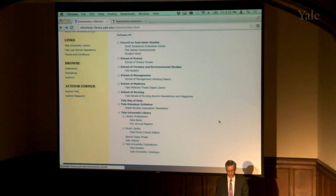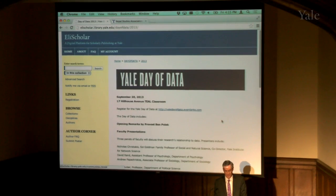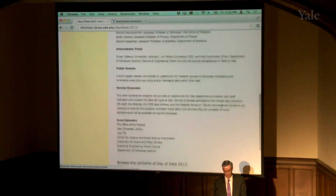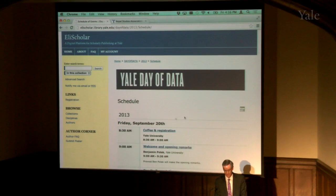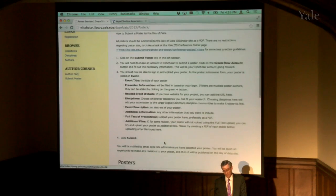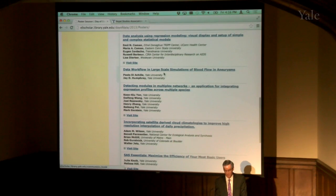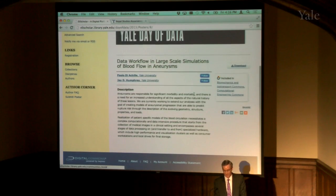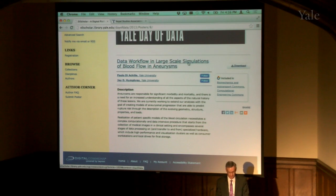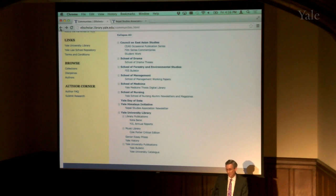Another type of content this is very useful for is conferences. We have one conference up — Yale Data. You can see information about the conference, browse the conference, see who's participating, and see the schedule of events. You can also see poster submissions and even submit posters — this takes you to where you can submit a poster, so if you're planning a conference, you can manage the submission process. Here we have metadata about the poster, who created it, and you can download the poster.